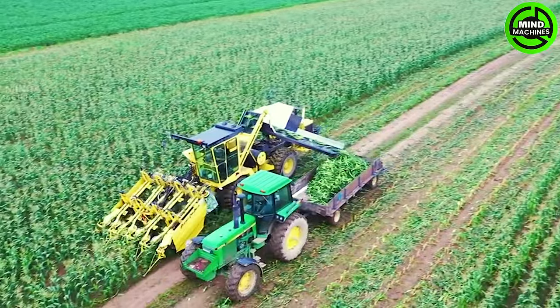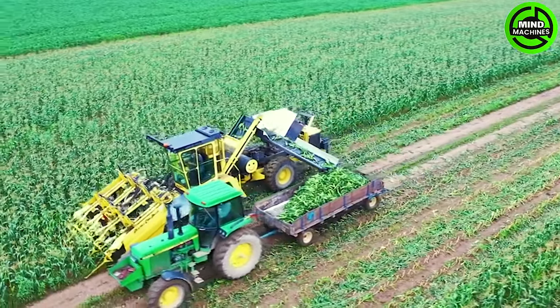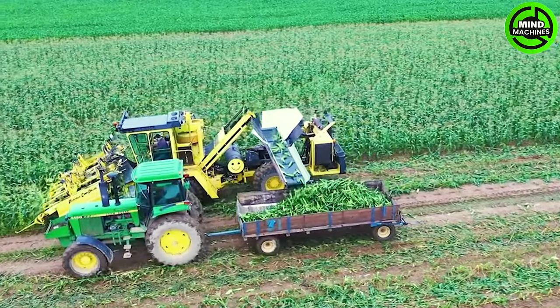The corn harvester excels in powerful, efficient performance for swift and thorough corn harvesting, enhancing overall agricultural productivity.